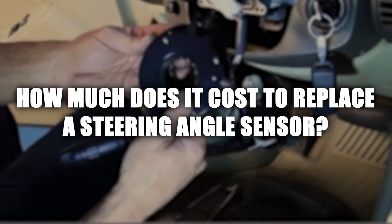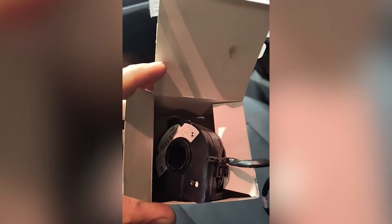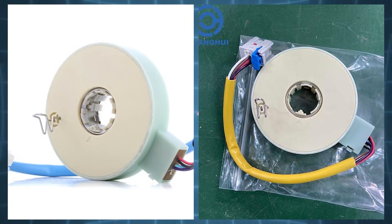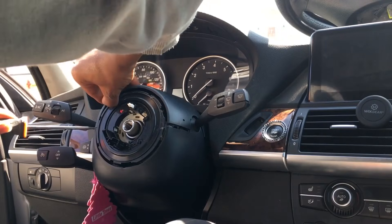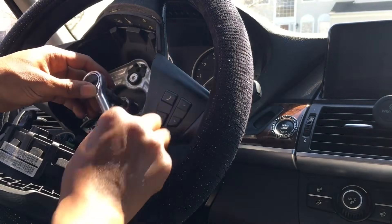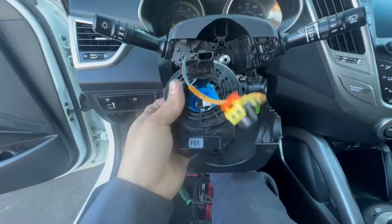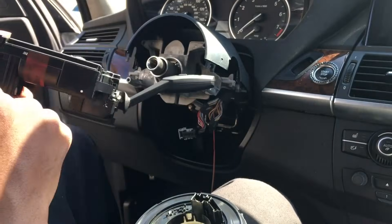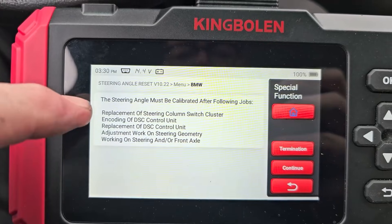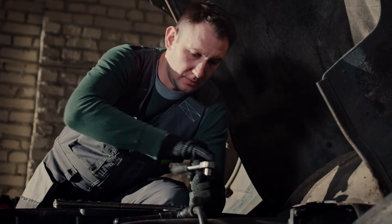How much does it cost to replace a steering angle sensor? Aftermarket sensors usually range between $100 and $250, though some can cost more. Labor costs vary, but expect to pay between $100 and $500 to have it replaced by a professional. The final price depends on your vehicle's make and model. Some cars have sensors integrated into the clock spring or steering column, making the job more complex and expensive. Always check if your car needs calibration after installation, and go to a trusted mechanic.